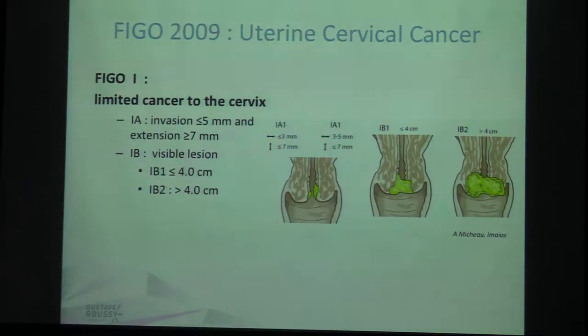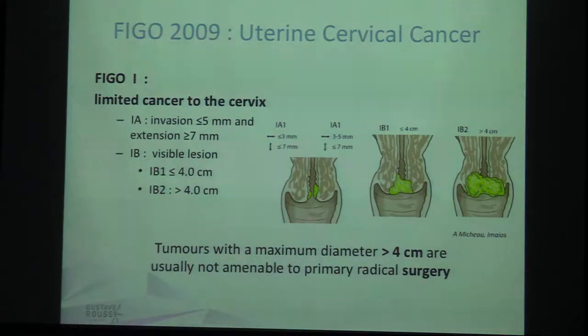Let's begin with stage 1. It is a cancer limited to the cervix. You can't see stage 1a at MRI; you can only see stage 1b. This is a visible lesion — it can be 1b1 when it's less than 4 centimeters or 1b2 when it's more than 4 centimeters. This threshold of 4 centimeters is very important because tumors with a maximum diameter above 4 centimeters are not amenable to primary radical surgery.